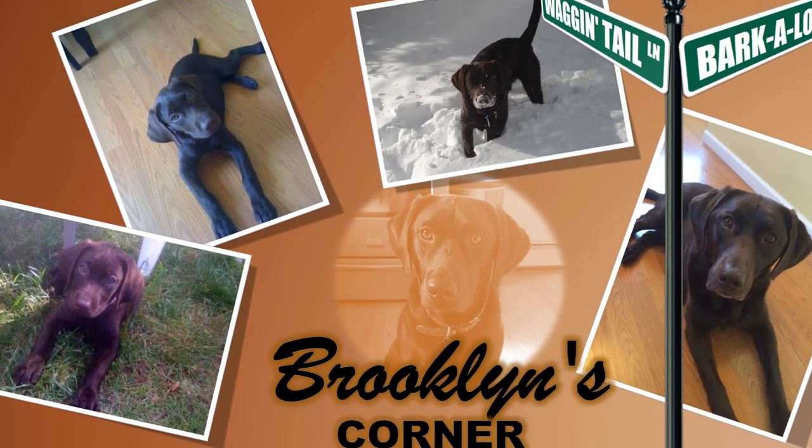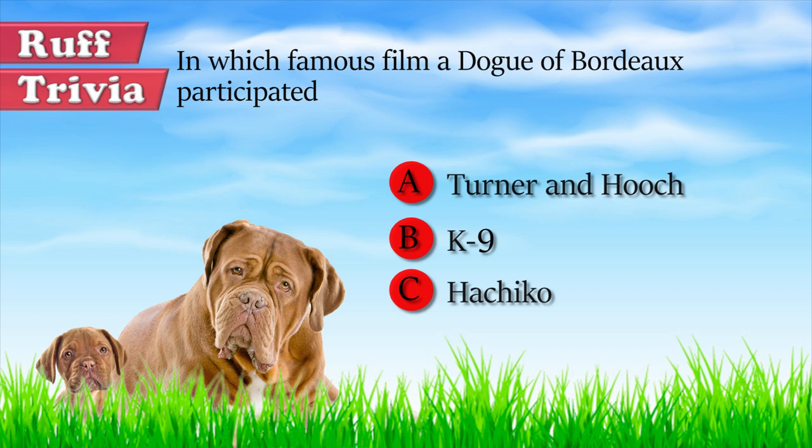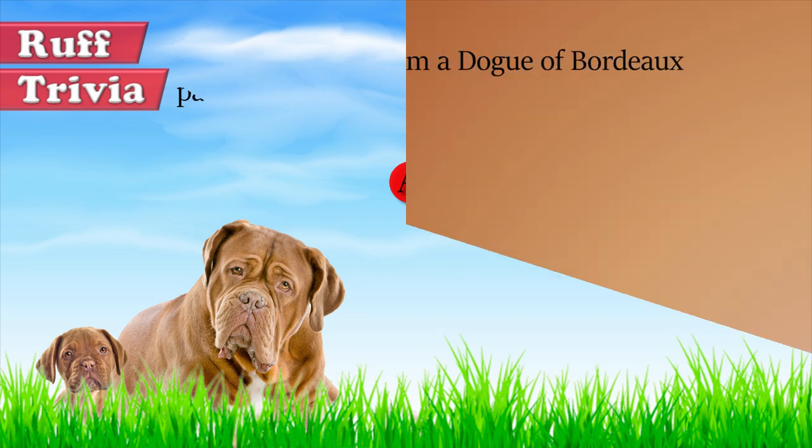Let's get back to the answer to our rough trivia question. The Dogue de Bordeaux starred alongside Tom Hanks in the 1989 comedy Turner and Hooch. The canine star's name was Beazley, and although he stole nearly every scene he was in, this was his first and only film.